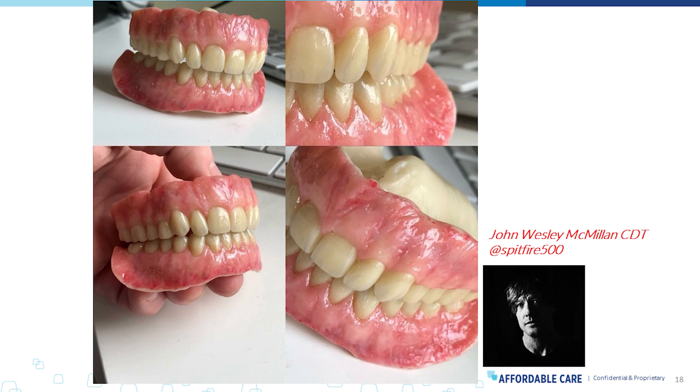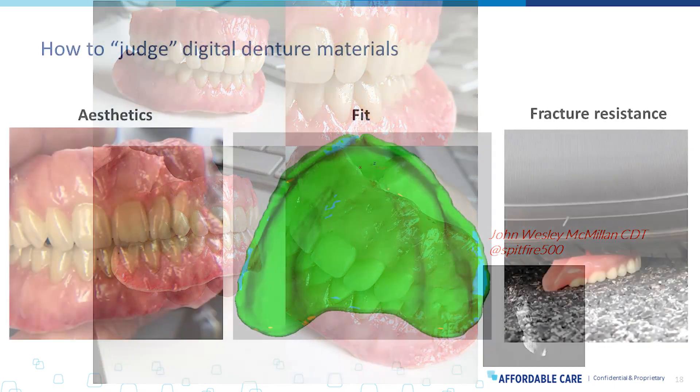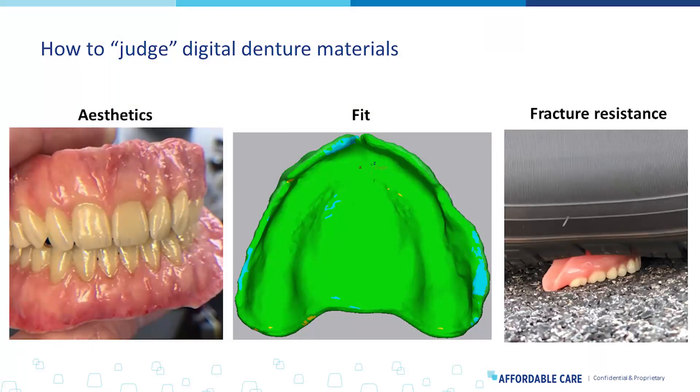But are they going to last? That was the problem before. The new materials coming to market, like the Keystone try-in material, are getting us to a position where we can feel more confident spending time making a try-in look this beautiful. How do we evaluate digital denture materials moving forward? We've talked about aesthetics — the main thing about try-ins. After doing a lot of surveys with clinicians, technicians, and patients, the three things we're really trying to deliver on for a premium quality product are aesthetics, fit, and fracture resistance.